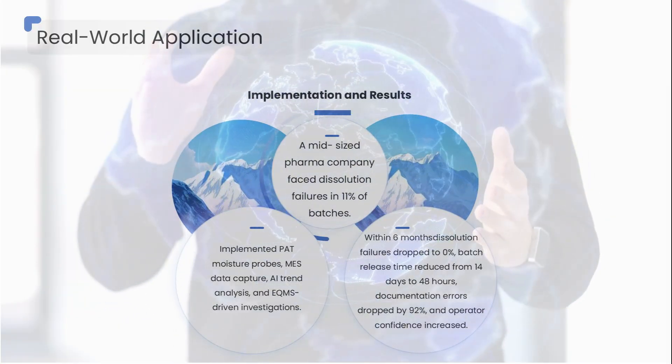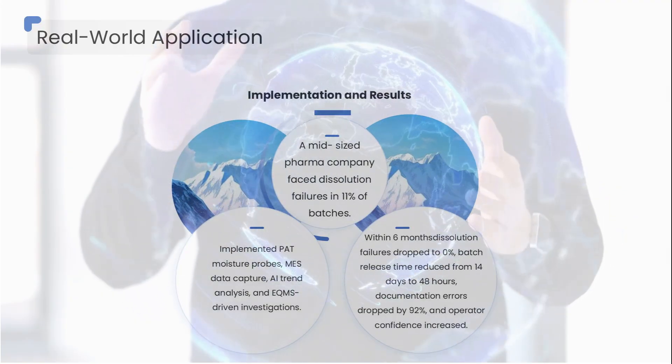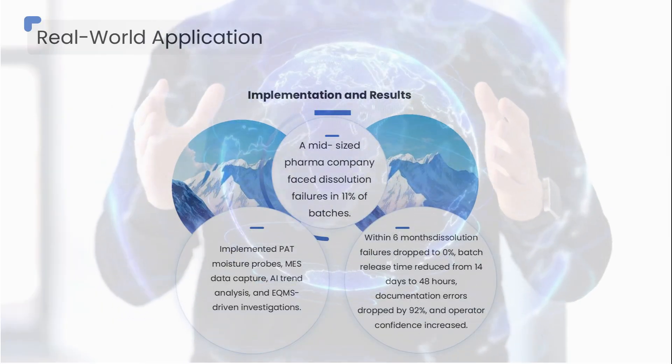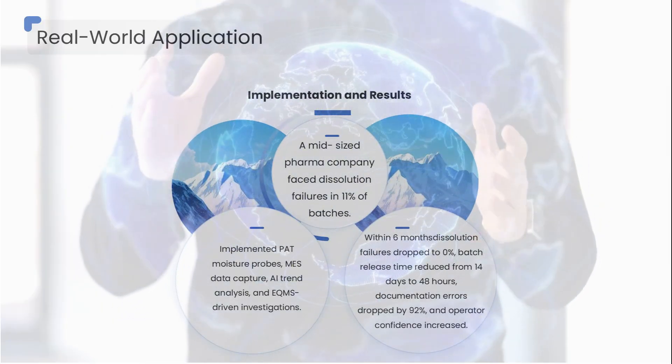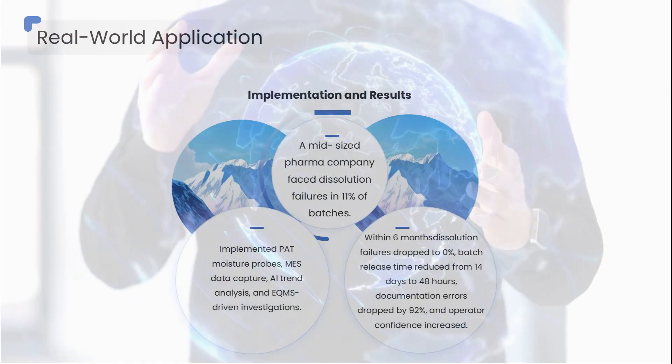Batch release time reduced from 14 days to 48 hours. Documentation errors dropped by 92 percent. Operator confidence increased. This is the ROI of digital transformation: better quality, lower cost, faster release, fewer surprises.